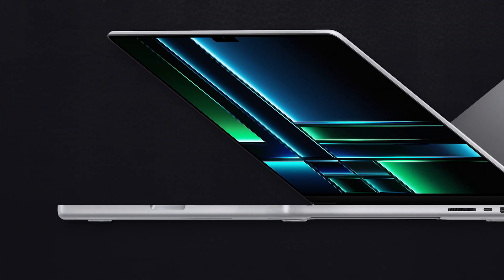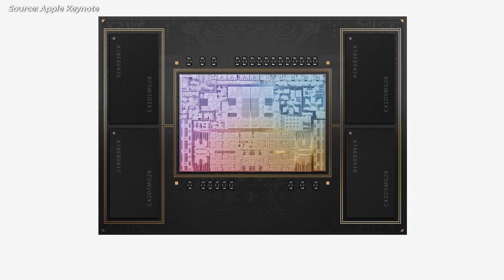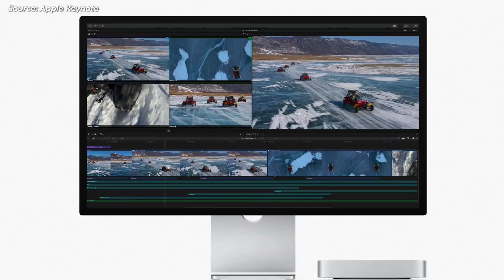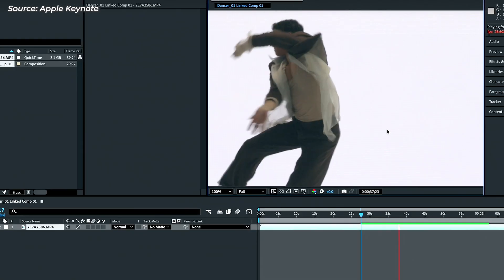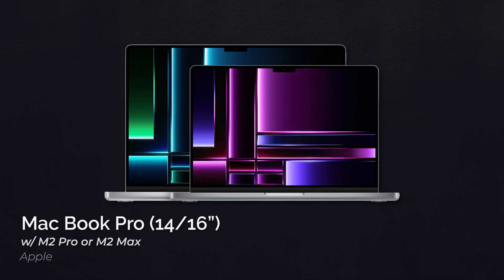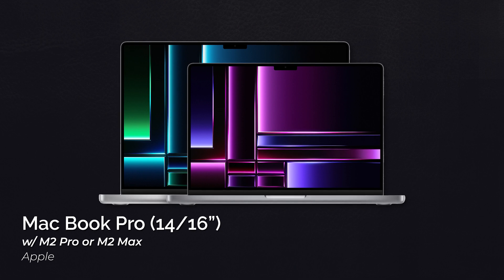Apple just announced their brand new MacBook Pros and Mac Minis along with the new M2 Pro and M2 Max chips that are going to be powering them. And there is a lot for photographers, video creators, and audio producers to get excited about — from improved memory bandwidth to even faster ProRes transcoding to some seriously impressive looking photo editing and motion graphics capabilities. The M2 Pro and Max look to be just as sizable a performance boost over the M2 as the M1 Pro and Max were over the original M1. The new 14 and 16 inch MacBook Pros can both be equipped with either of these new chips.